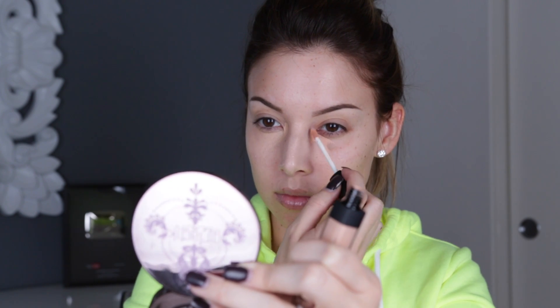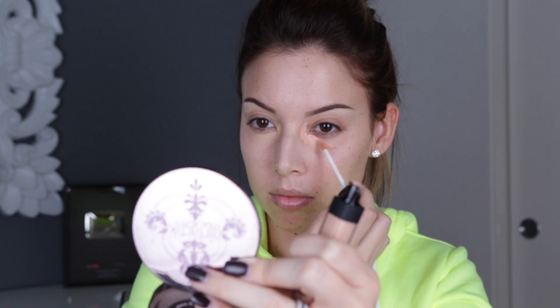And this is Honey from NARS. Honey definitely has a lot more melon in it — more of a salmon undertone — so it definitely has more pink and a little bit less neutral. Now I'm gonna go ahead and buff it in, starting on the Maybelline side.